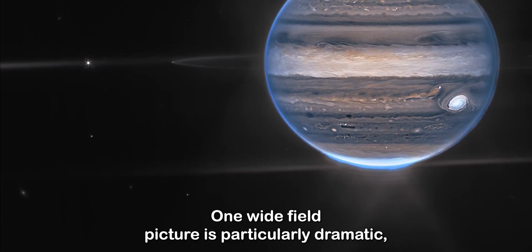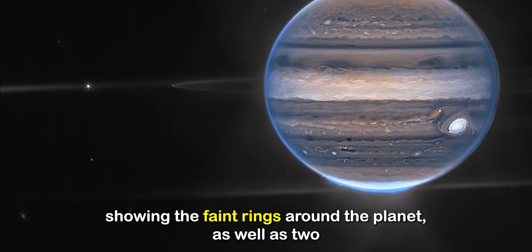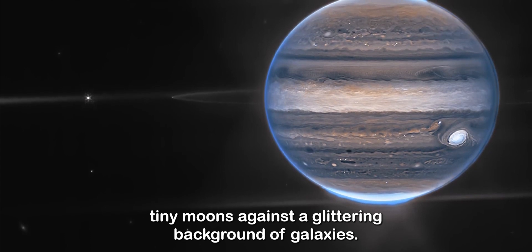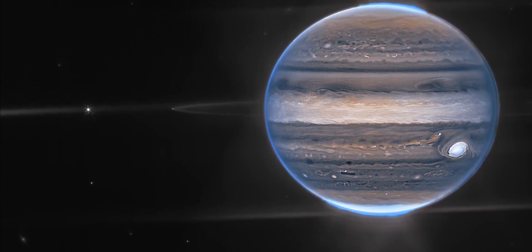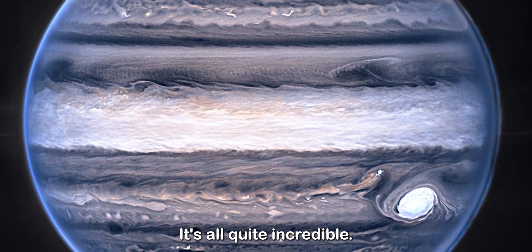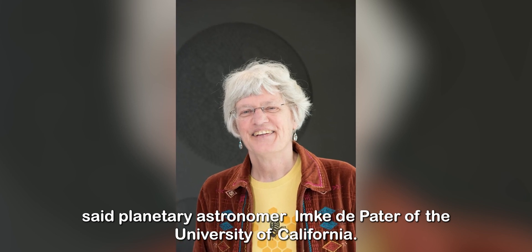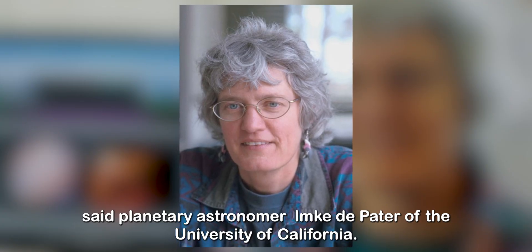One wide-field picture is particularly dramatic, showing the faint rings around the planet, as well as two tiny moons against a glittering background of galaxies. "We've never seen Jupiter like this. It's all quite incredible. We hadn't really expected it to be this good, to be honest," said planetary astronomer Imke de Pater of the University of California.